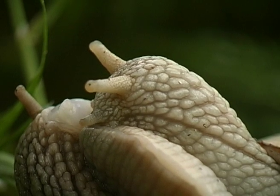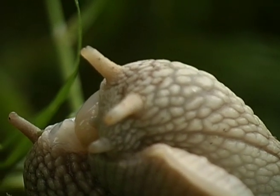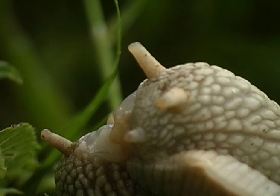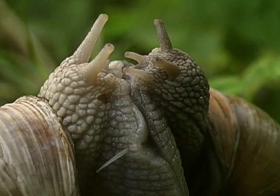Snails aren't particularly faithful to their partners, and any opportunity to couple must be seized. Lovemaking will take hours and hours, but it's a pace that matches the rest of a snail's life.